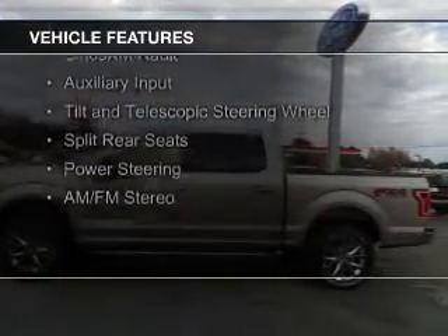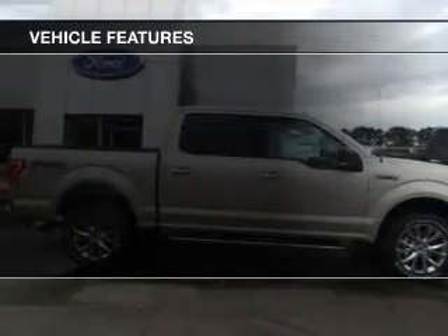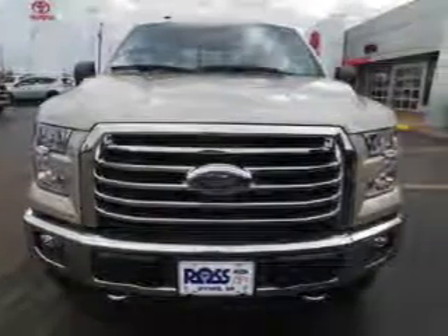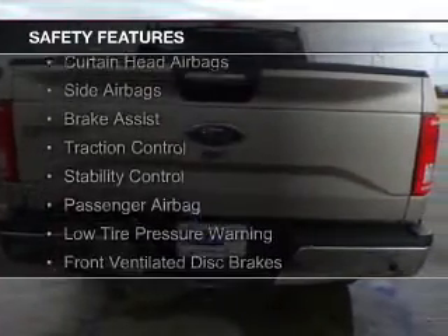The features include Sirius XM satellite radio, an auxiliary input, a tilt and telescopic steering wheel, split rear seats, power steering, and AM-FM stereo.